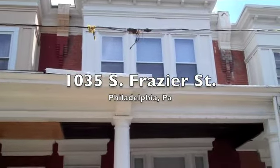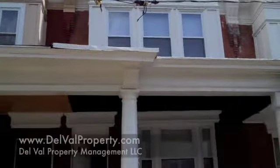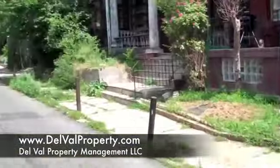I'm here at 1035 South Fraser Street in southwest Philadelphia. There's a street view.